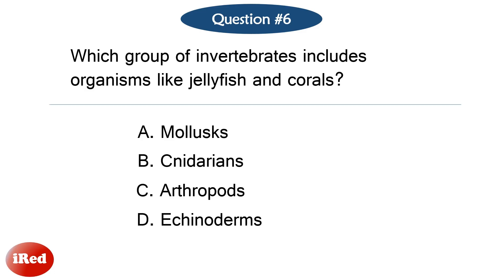Question number six. Which group of invertebrates includes organisms like jellyfish and corals? The correct answer is letter B: cnidarians.